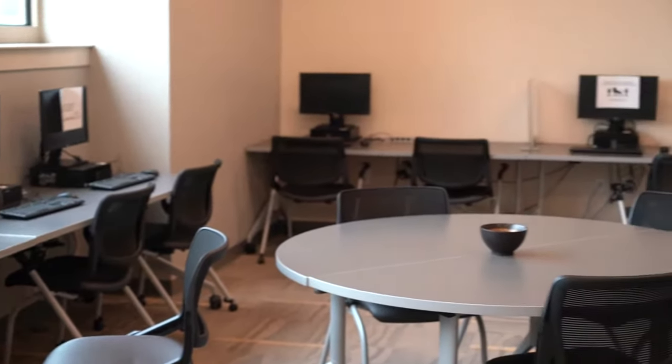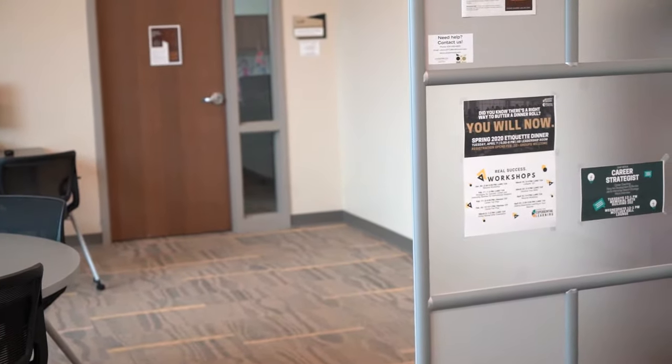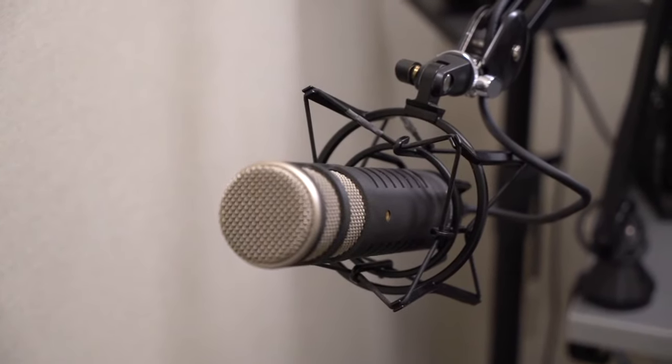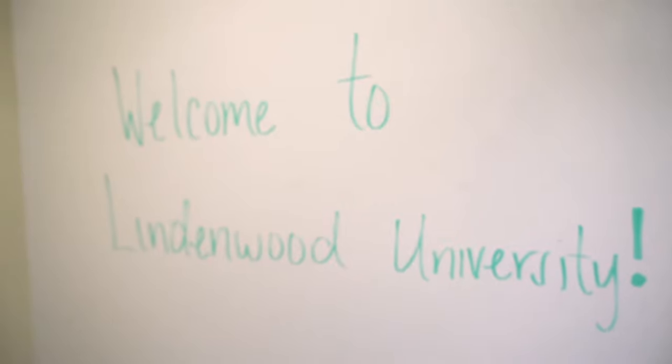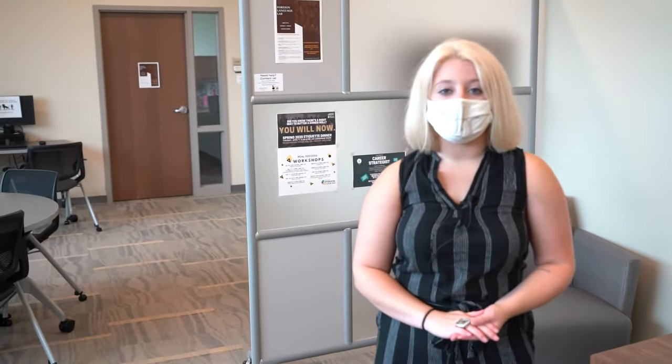Right now we are in the foreign language lab. If you take a foreign language class, you can actually receive help from a native speaker of that language inside this lab. During my lower-level Spanish classes I came here 30 minutes every single week to have an oral conversation with a native Spanish speaker to help with the oral development of my language. We offer Spanish, French, and Mandarin — if you need help in writing, speaking, or reading any of those languages, you can come here.